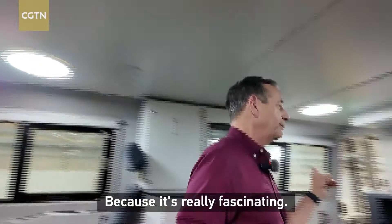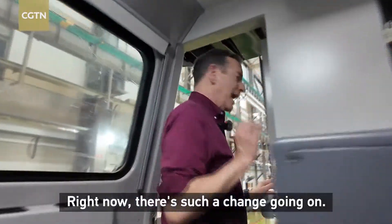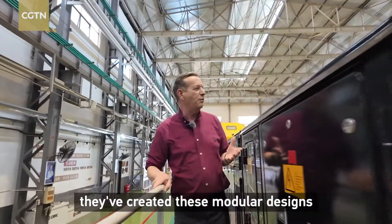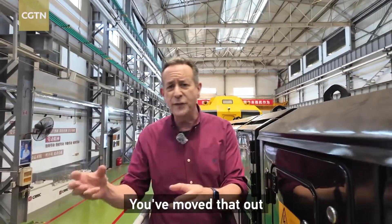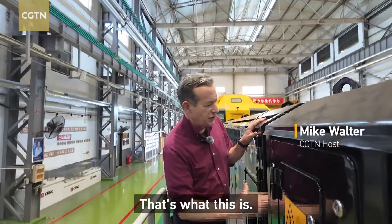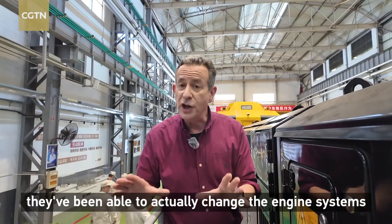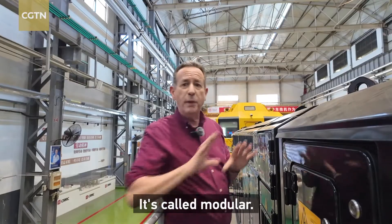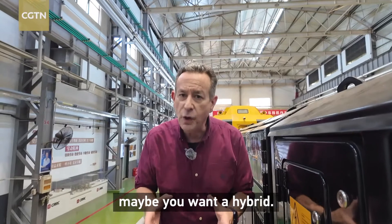I'll take you back here and show you what I mean, because it's really fascinating. There's such a change going on, and so what they've done is they've created these modular designs. Think of it sort of like Legos, where you have a red Lego, you move that out, you put a yellow one in or a blue one. That's what this is — you see this partition here. What they've been able to do is actually change the engine system so that you can take this out and move it. It's called modular, so you have internal combustion, maybe you want to switch to electric, maybe you want a hybrid — you can do all of that with this.